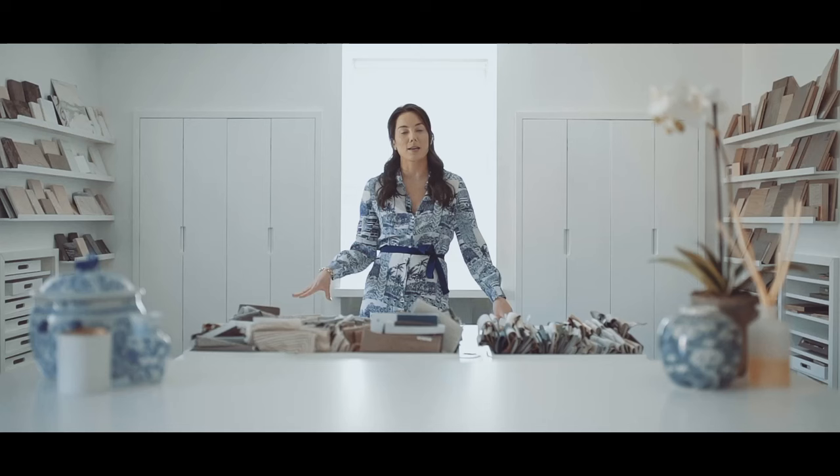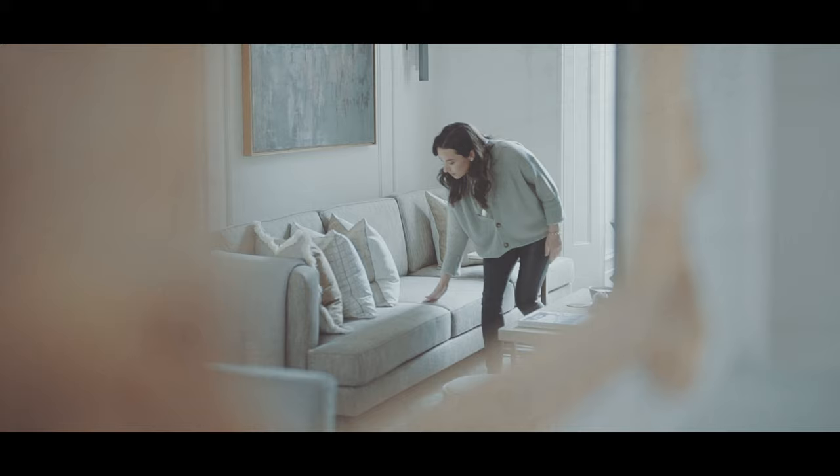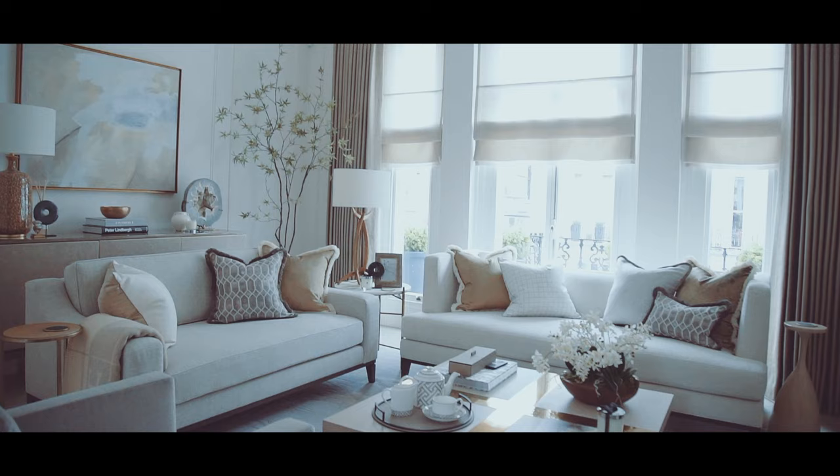A living room is what we would call a principal room. Whenever we're establishing a brief for the client we always work out what room is most important to them and allocate the budget accordingly. This room was probably one of the most important to this client, and you'll really see that reflected in the furnishings, the fabrics, the chandeliers, and the joinery — we really didn't hold back.